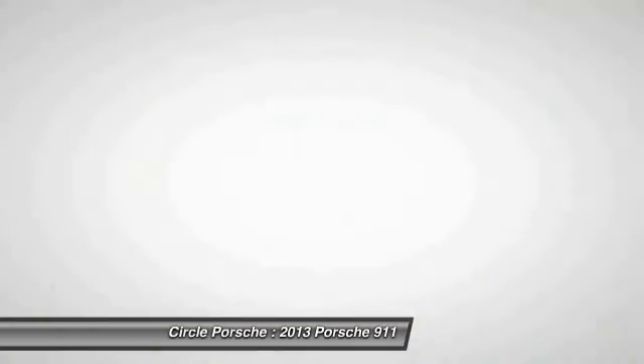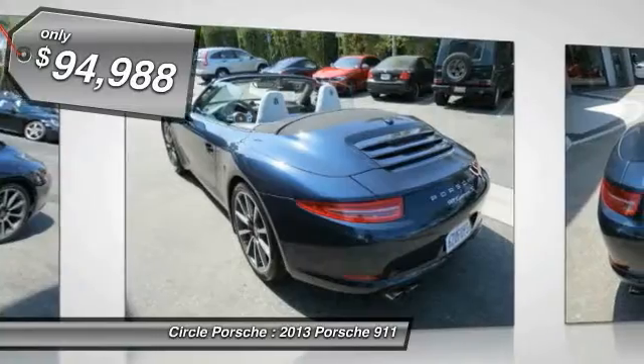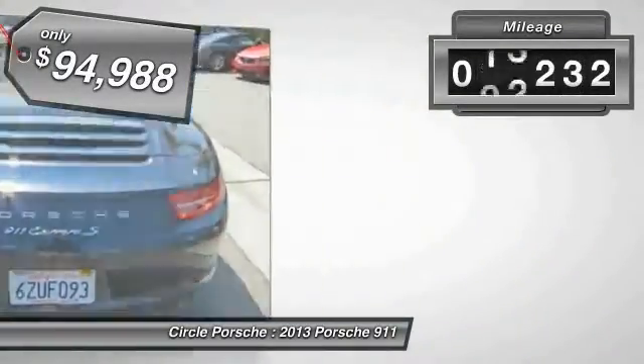At up to 2,500 RPM, it even works with triple injection, and is priced below $95,000. This vehicle has less than 20,000 miles.